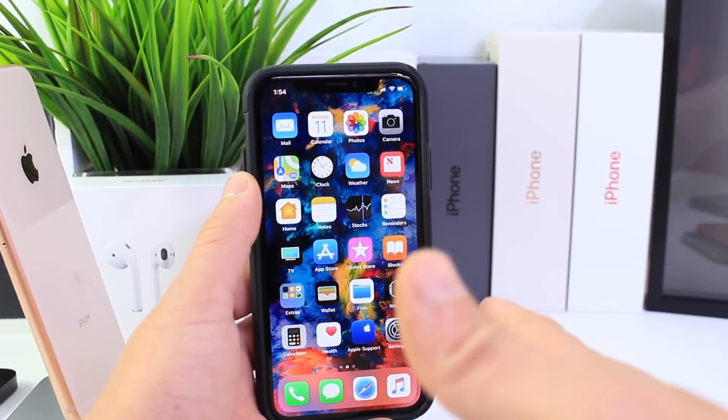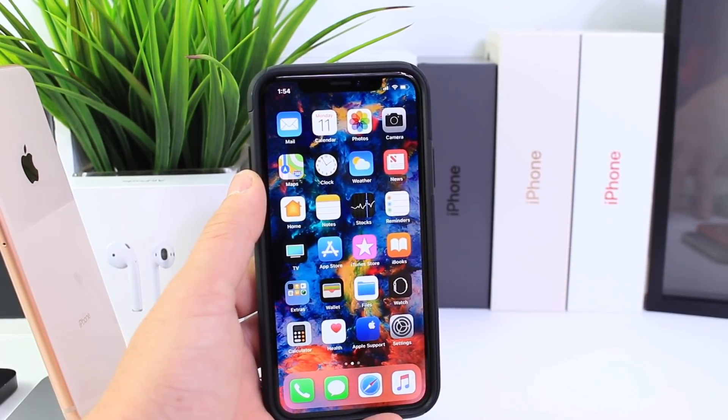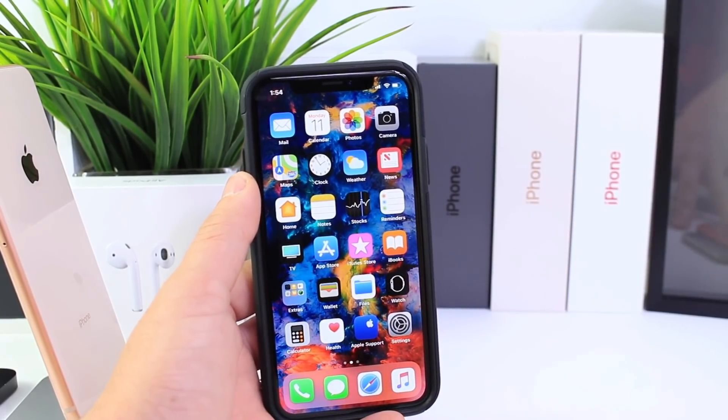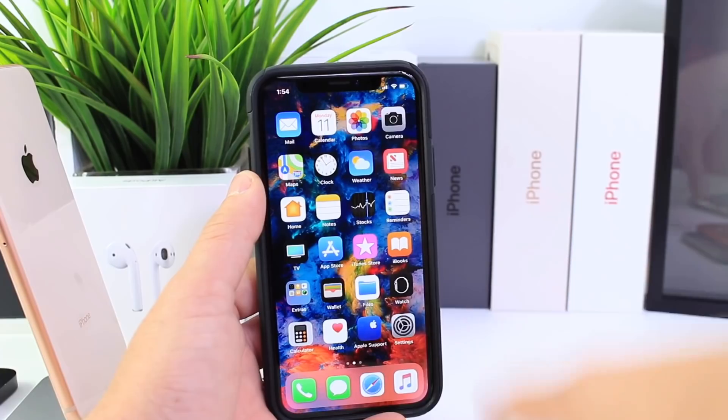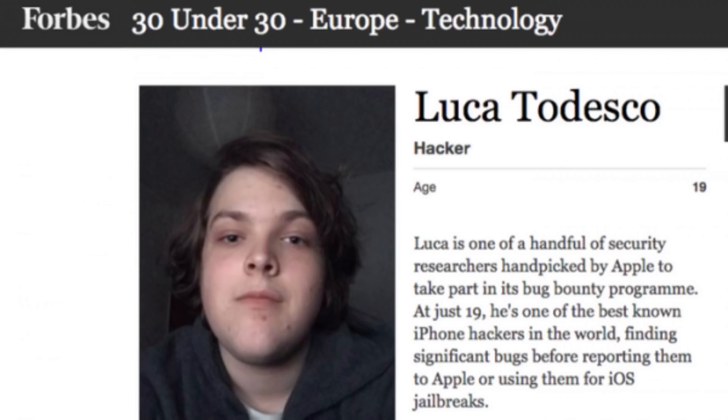Hey guys, you may remember a few days ago where I showed you how to restore to iOS 11.1.2, and the reason for that is because we could potentially see a jailbreak come out for this software. Last year, Google's Project Zero — a gentleman called Ian Beer — released what was the Mac Portal. The Mac Portal was what gave us the iPhone 7's first jailbreak, which was put together by Luca Tedesco.